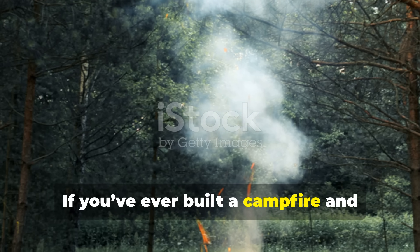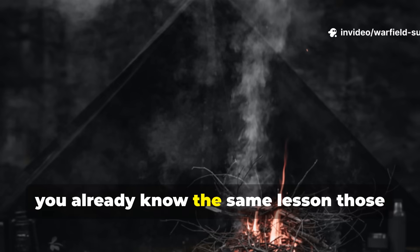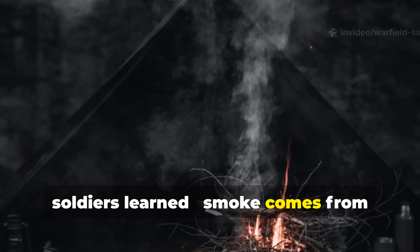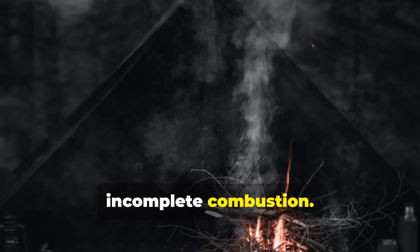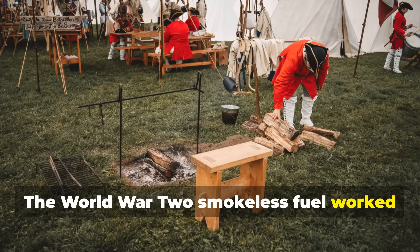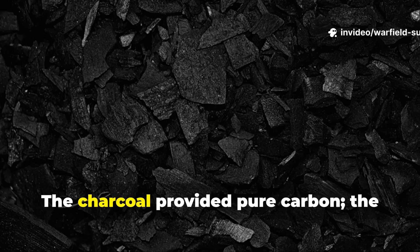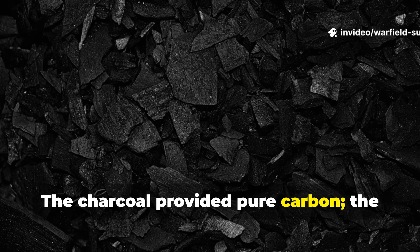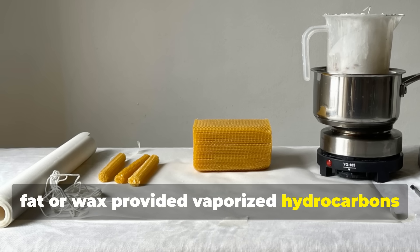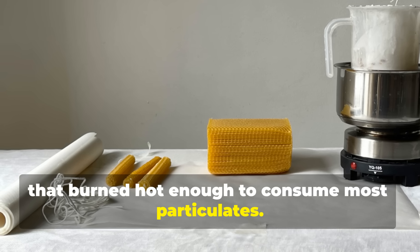If you've ever built a campfire and watched the smoke billow out, you already know the same lesson those soldiers learned. Smoke comes from incomplete combustion. The World War II smokeless fuel worked because it promoted complete burning. The charcoal provided pure carbon, while the fat or wax provided vaporized hydrocarbons that burned hot enough to consume most particulates.